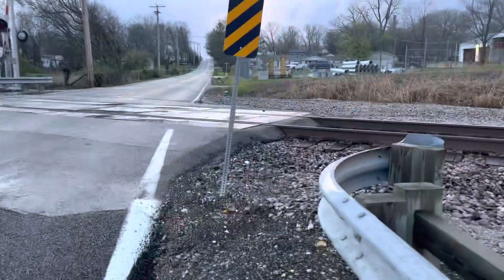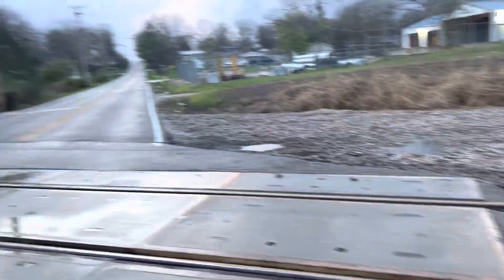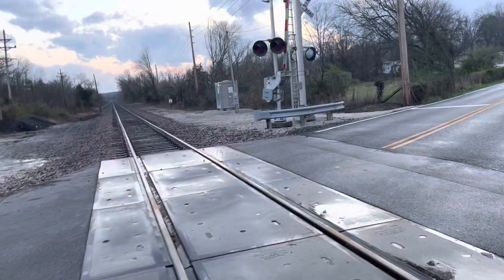This crossing is on BNSF's River Subdivision. The grade here is all concrete. Track goes south into Festus, back north towards Imperial, and then facing towards Cherry Lane. There's the relay bungalow over there.